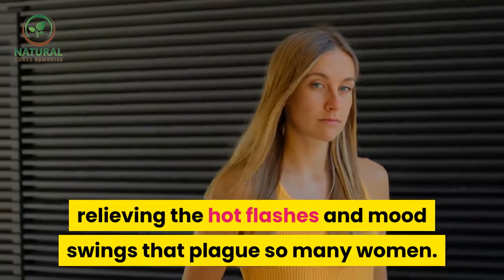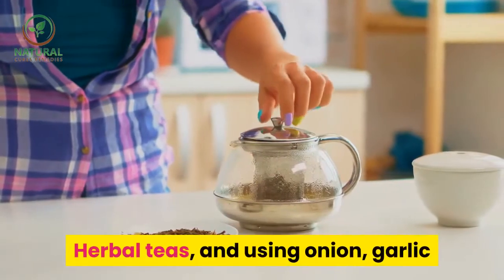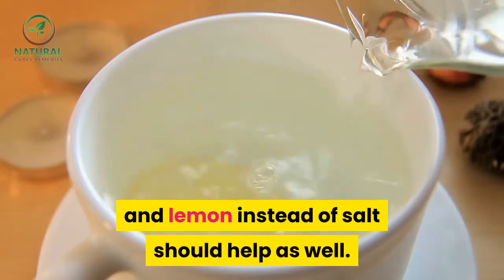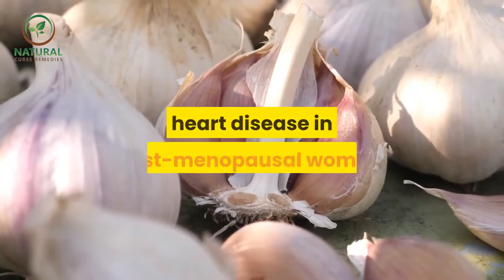Limiting caffeine will help with your symptoms as well. Herbal teas and using onion, garlic, and lemon instead of salt should help as well. One study at UCLA noted that garlic halted the advance of heart disease in post-menopausal women.